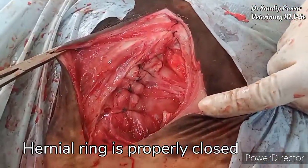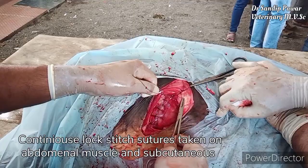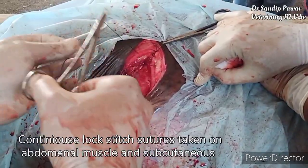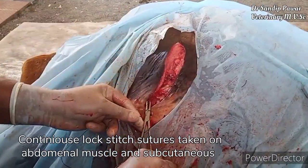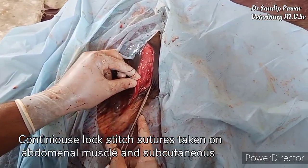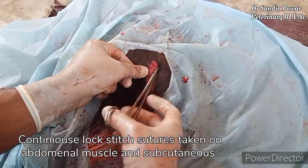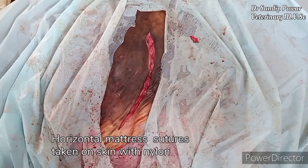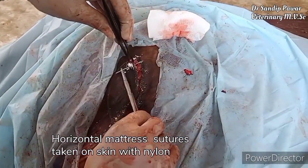The hernia ring is properly closed, as you can see. Continuous lock stitch sutures are taken on the abdominal muscle and subcutaneous layer. Horizontal mattress sutures are taken on the skin with nylon suture.